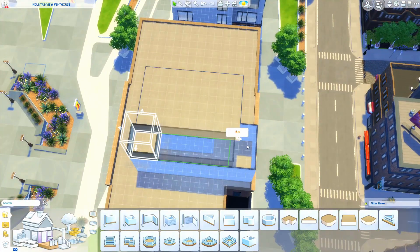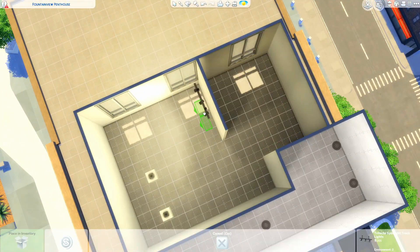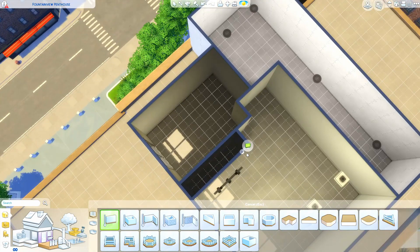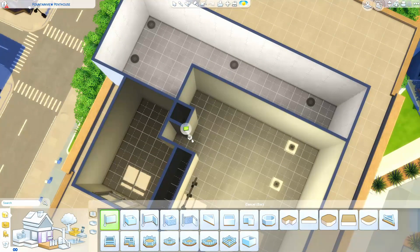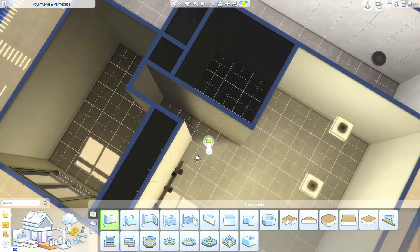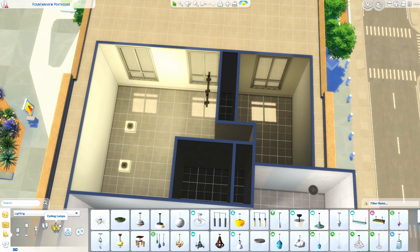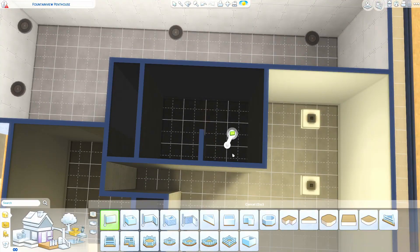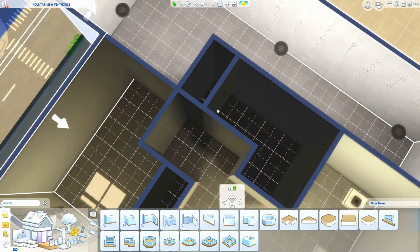Obviously I do not live in a penthouse — if only, maybe one day. But because my apartment is not going to be the same shape as any of the Sims pre-built apartments, I put it on the penthouse lot so I could work and make sure the shape and dimensions were as close as I could get. You can see I'm working on this little hallway between our living area and the bedroom/bathroom area.